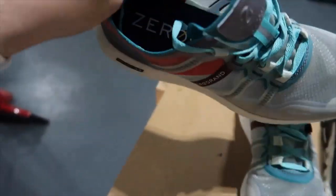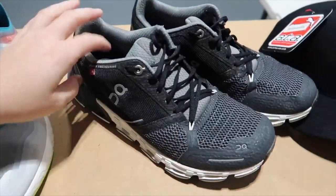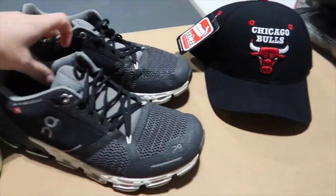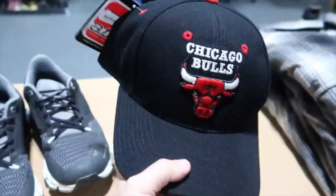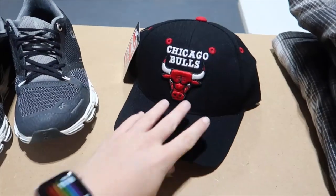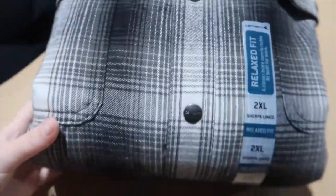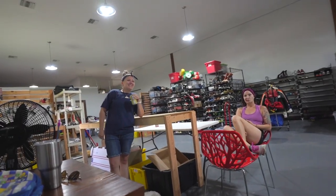Good morning - or whatever time it is wherever you're watching. I'm gonna show you some of our sales. Today is Wednesday the 18th. We got some Cole Haan Zero Grand in really great condition - those sold for $45. Some On Cloud shoes in great condition - those sell really well and quickly - sold for $50. Then a Chicago Bulls Puma new-with-tags hat that sold for $30. And a new Carhartt sherpa-lined jacket that sold for $60.